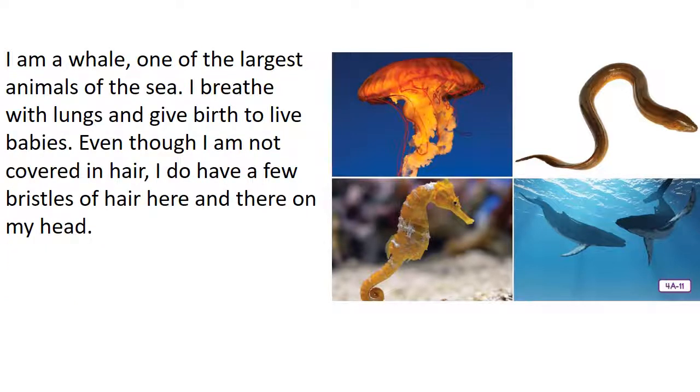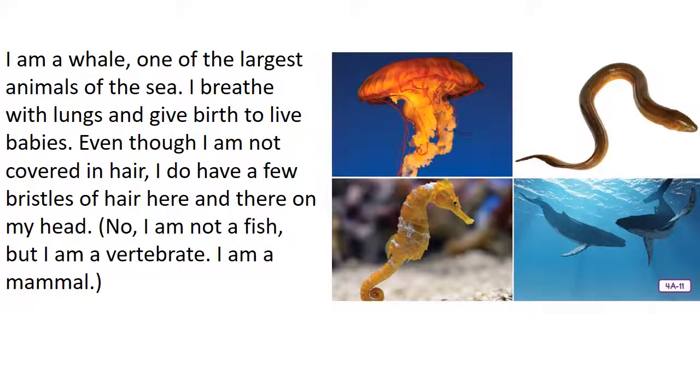I am a whale — one of the largest animals in the sea. I breathe with lungs and give birth to live babies. Even though I'm not covered in hair, I do have a few bristles of hair here and there on my head. Am I a fish? No, I am not a fish, but I am a vertebrate. I am a mammal. Whales are mammals. Sorting aquatic creatures is not as easy as it looks.